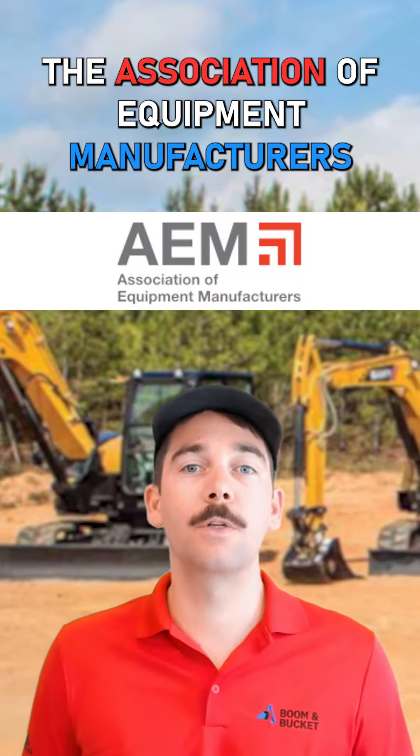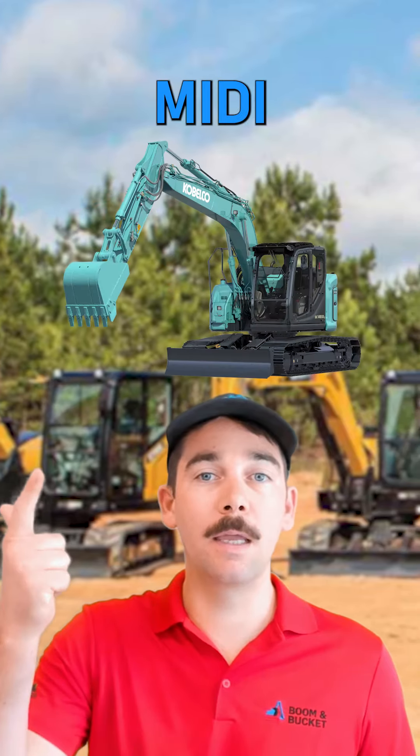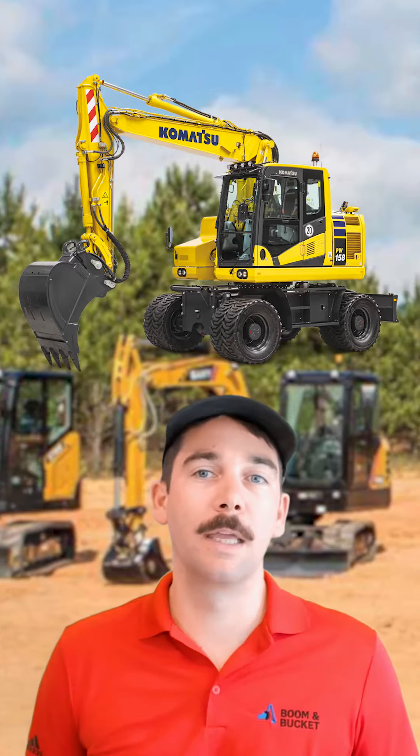The Association of Equipment Management lumps crawler excavators into three general categories: mini, midi, and standard slash full size. We'll skip the heavy crawlers and rubber tire models in today's video.